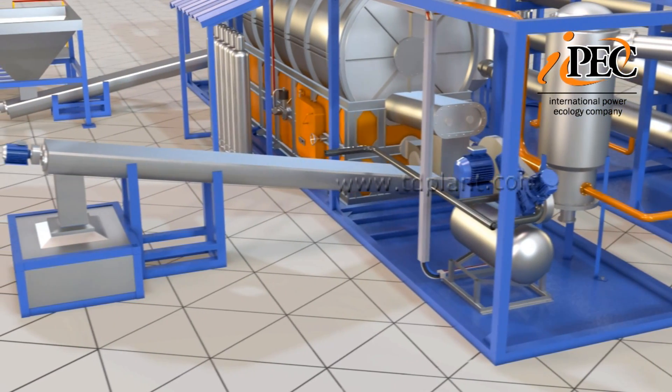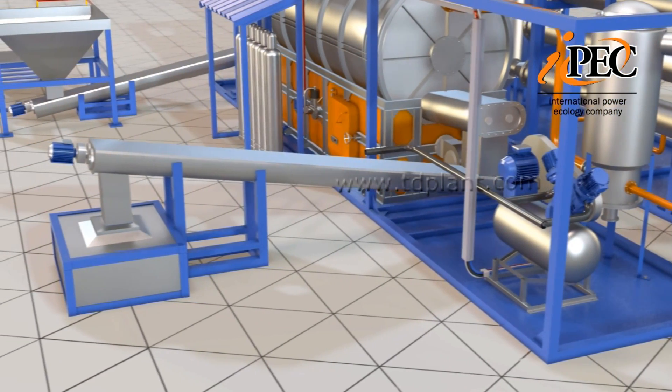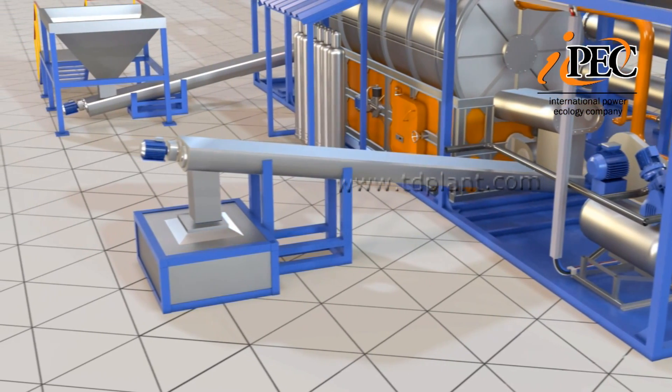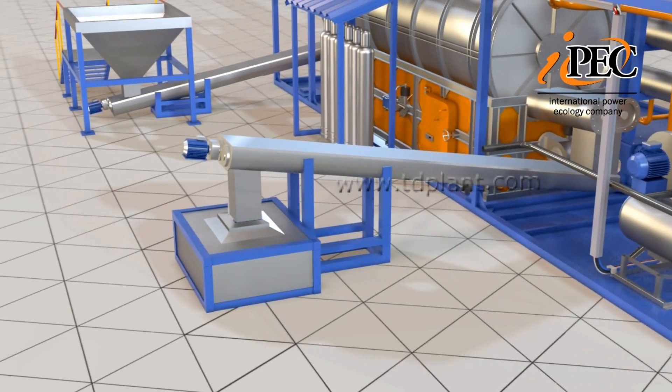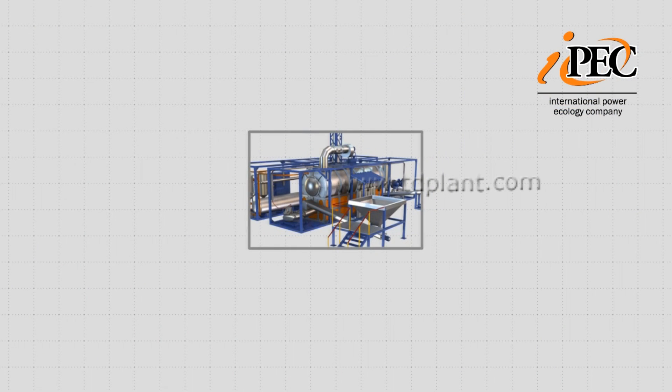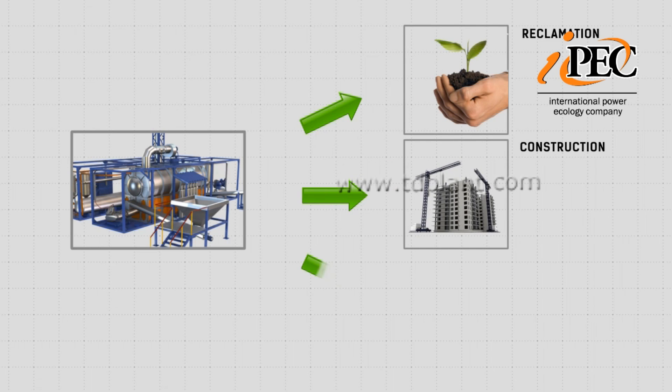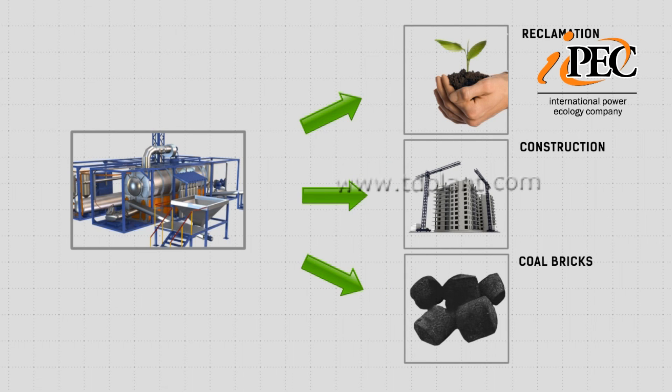Dry residue discharge is achieved by a screw conveyor from the top of the reactor to an air-tight hopper, where it cools and is then transferred to the storage bin, all without oxygen access. Depending on the nature of the recycled waste, the residue solids can be used for soil reclamation, in construction, or in the production of coal bricks.